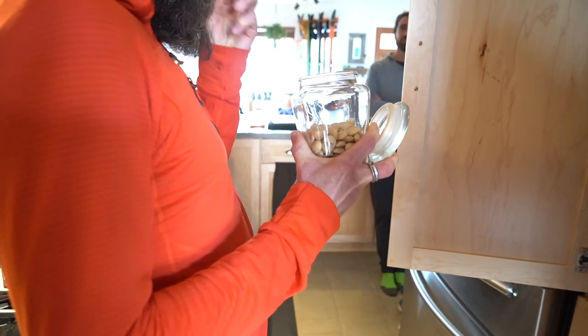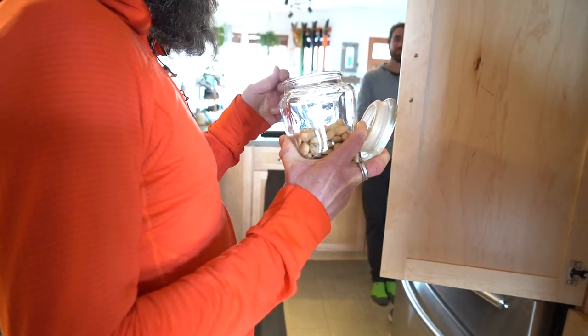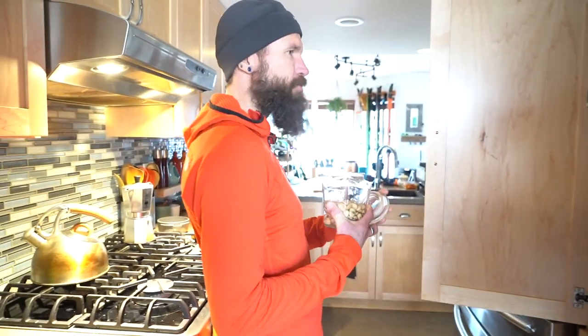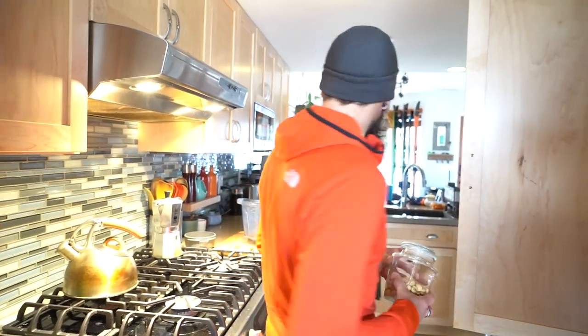I have no idea what these are. It's a mystery nut. I think I'm gonna put it in my smoothie.